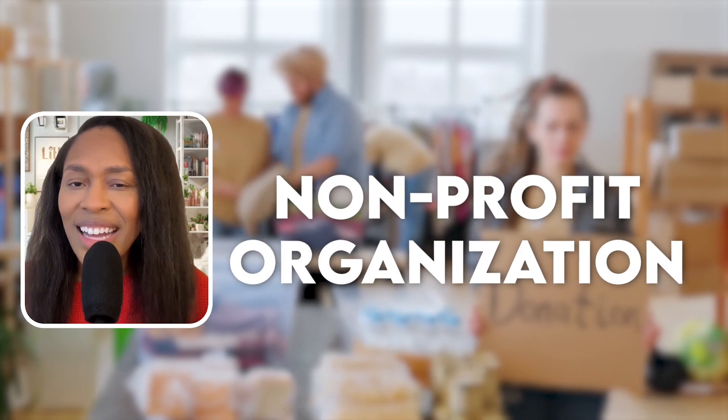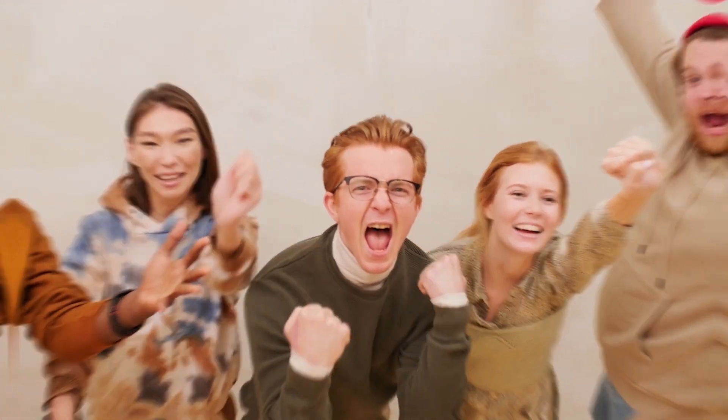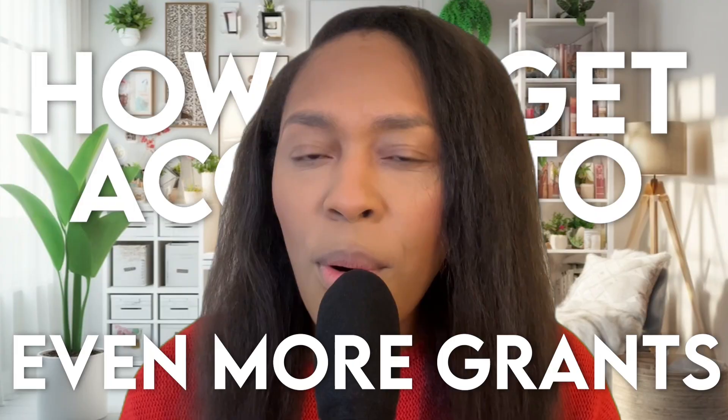The grant I'm talking about today is actually brought to you by a nonprofit organization — even better. You can fill this grant application out in less than 30 seconds, so there is no stopping you from applying today. And at the very end, I'm going to show you how to get access to even more grants, so you do not want to miss it.